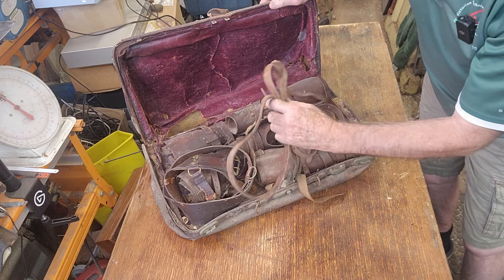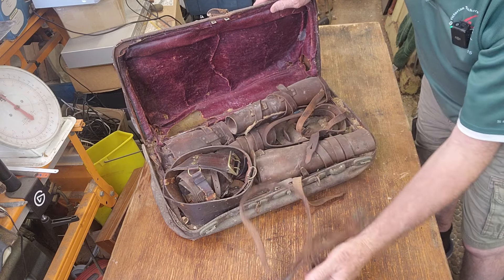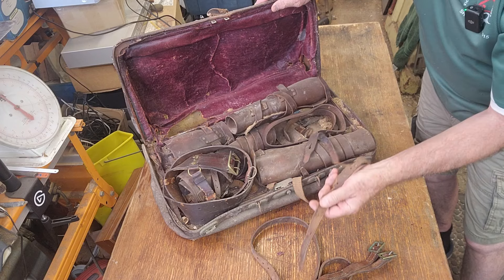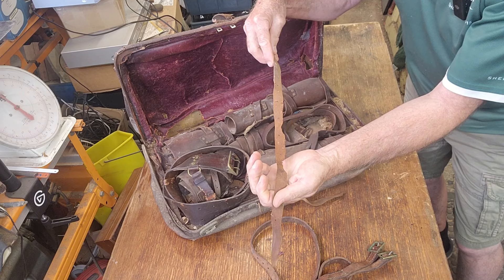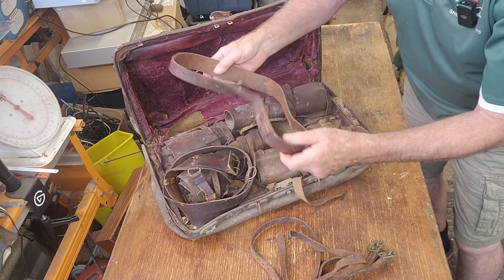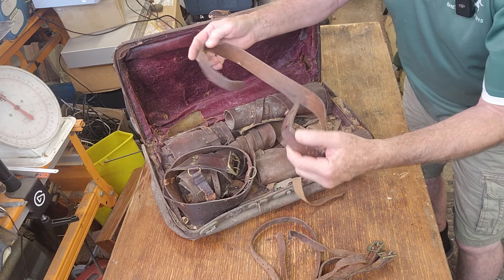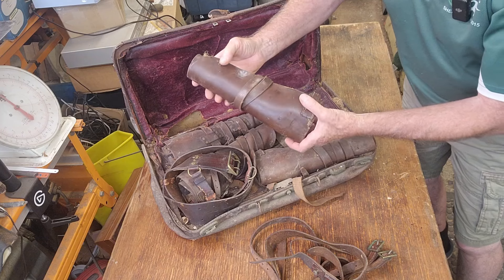We have some horse gear — horse harness. The rats have even chewed the leather strapping. If I remember correctly, this could have come out of a farm shed where one of their ancestors was actually in the Light Horse Brigade, World War I, I think.